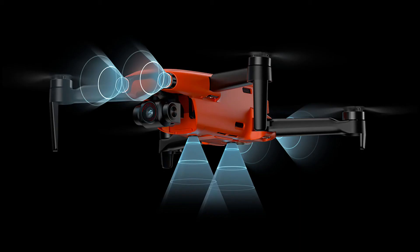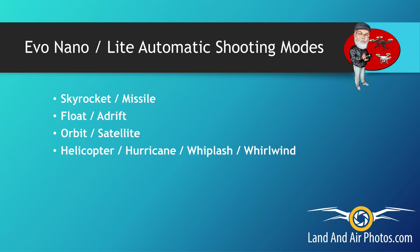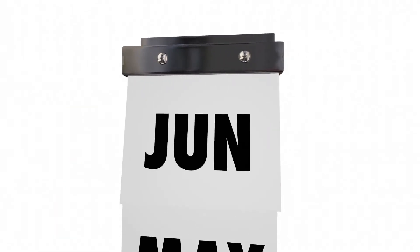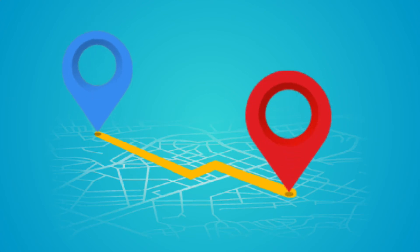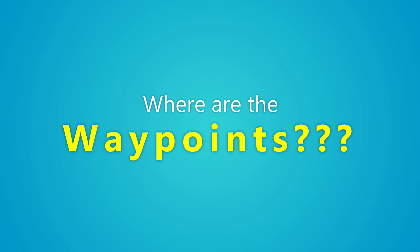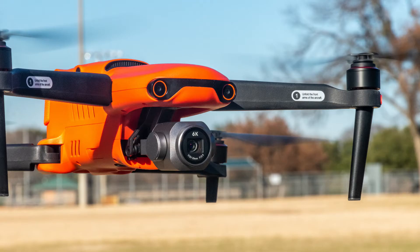On the downside, Autel released these drones before they were fully completed, so several popular features won't be available until firmware updates are released. I hate that they did this, but it has already taken them a long time to get these drones out since they were first announced, so I think I understand why. Still, all the drone companies need to stop treating their first round of customers as beta testers. None of the new Evos will offer waypoints — I'm not sure why manufacturers have abandoned this feature. You don't get it on the Air 2S or the Mavic 3, and you don't get it on any of these new Evos. If you want to fly waypoints, you'll have to go with one of the Evo 2 drones.